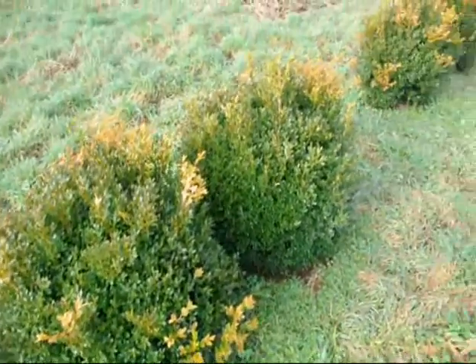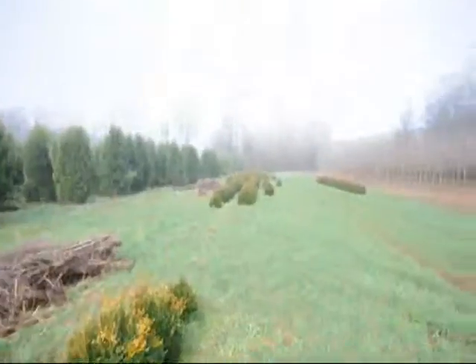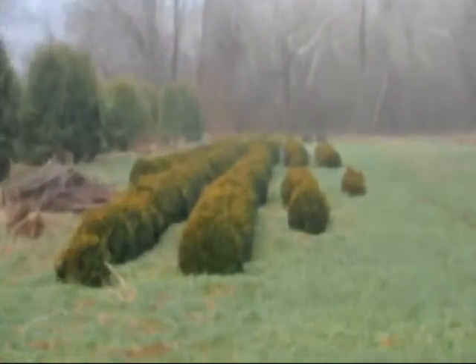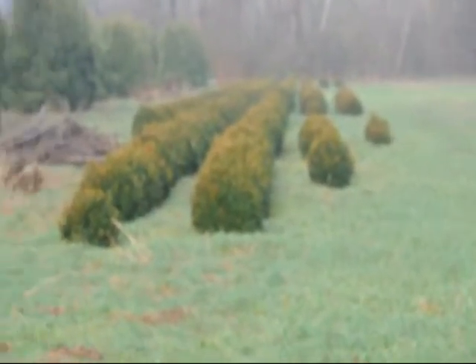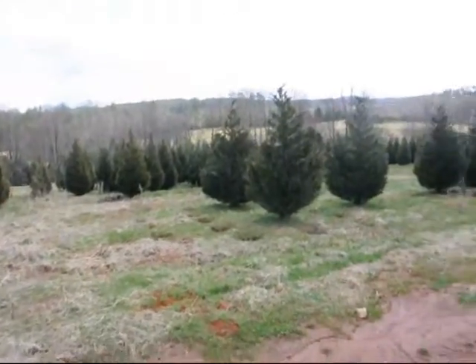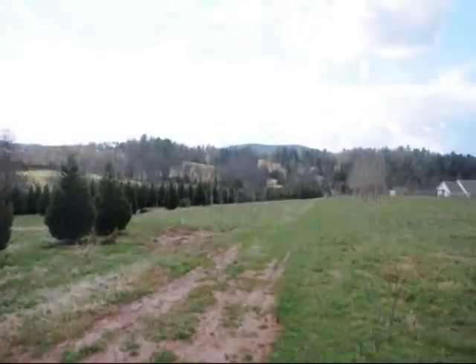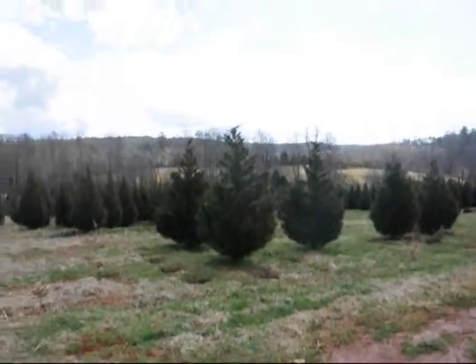These are green velvet boxwoods, about 36 inches. You can see down there we have quite a few more of them. Give us a call at 215-651-8329. This is a field of Leyland cypress — 8 to 10s and 10 to 12s are down in there. Give us a call at 215-651-8329.